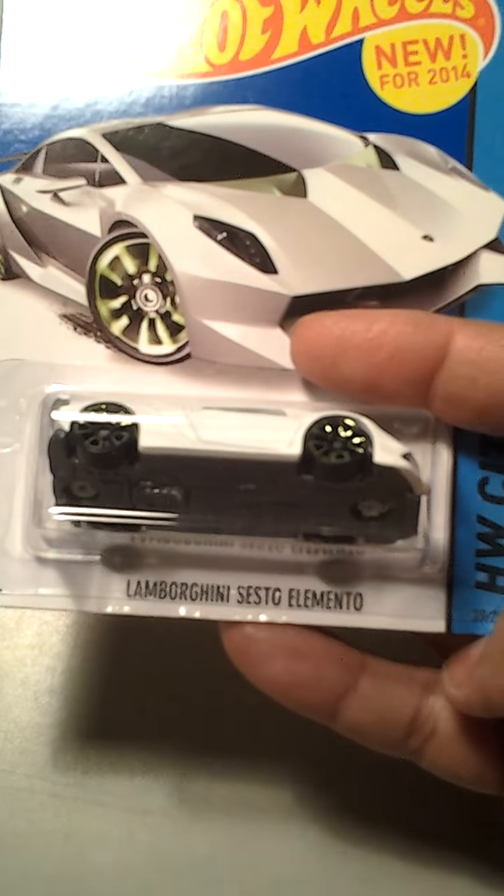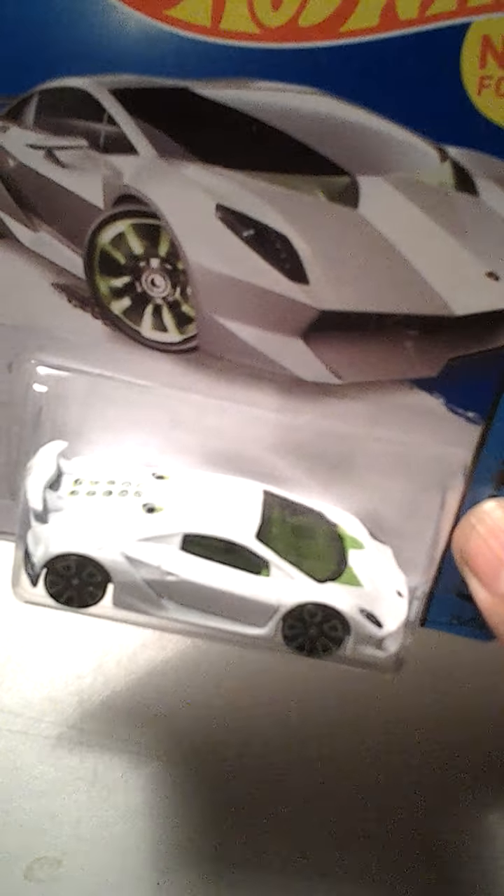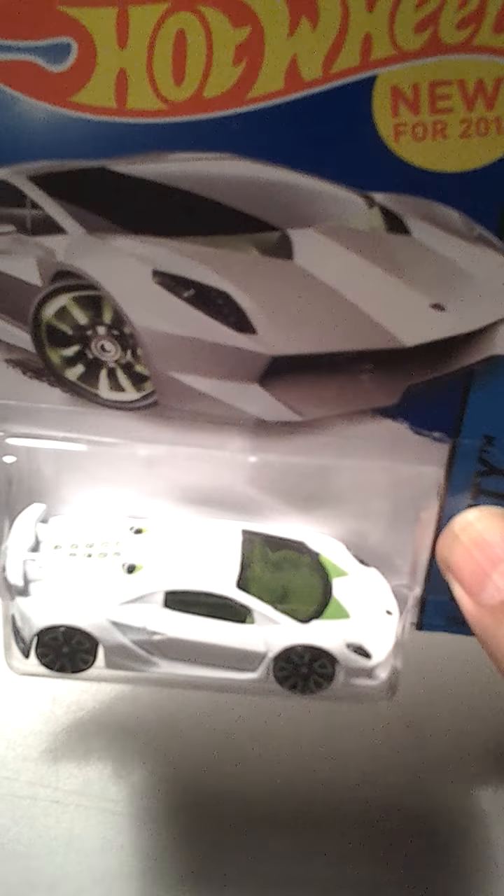And I found a couple of these — Lamborghini Sesto Elemento. These are the white ones. I found three of these and I actually already did a custom on one. I'm not sure where it's at, but I'll show you guys that in another video.